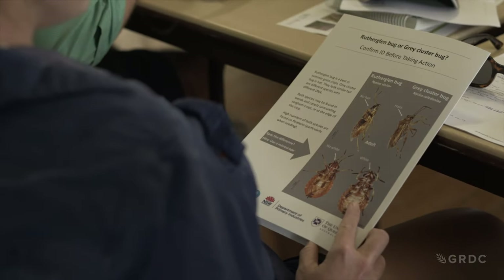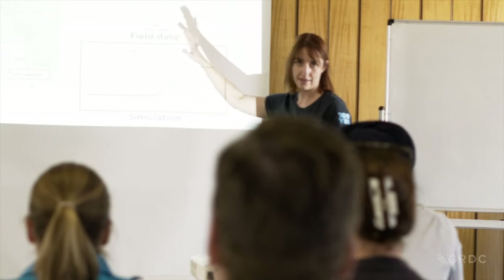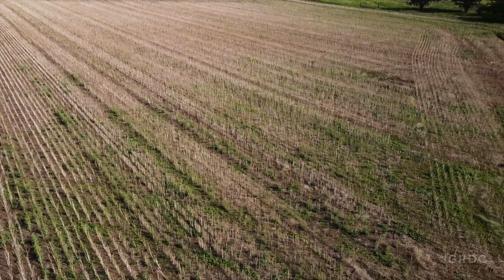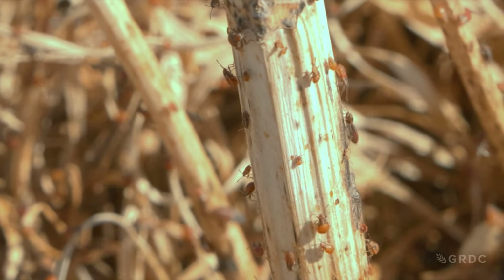Factor number one: the surrounding habitat, particularly canola stubble. From field observations during this project, when you have canola stubble and canola trash left after harvest, populations of the bug really build up on that. The team sees this as a potentially really important driver for populations in the landscape.